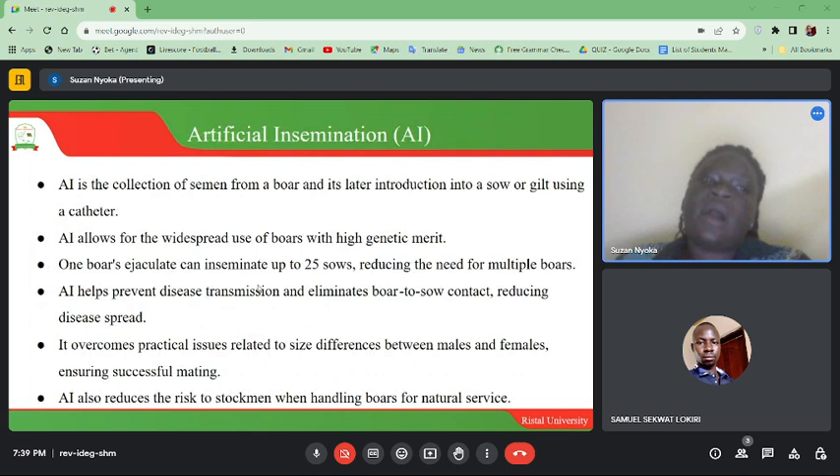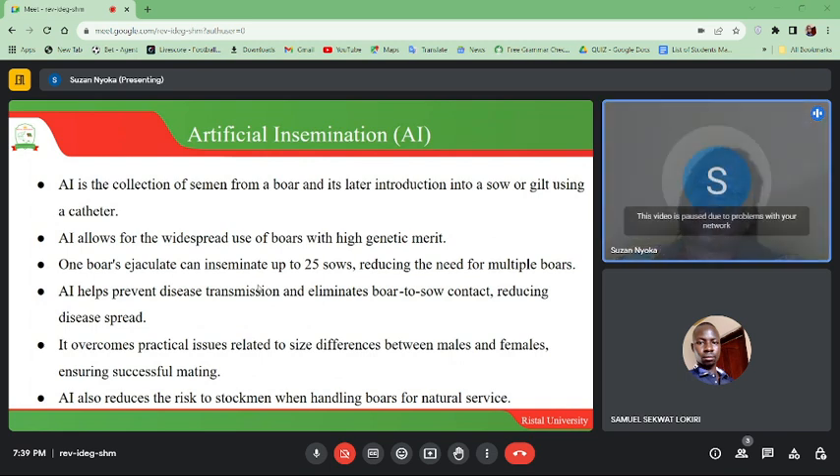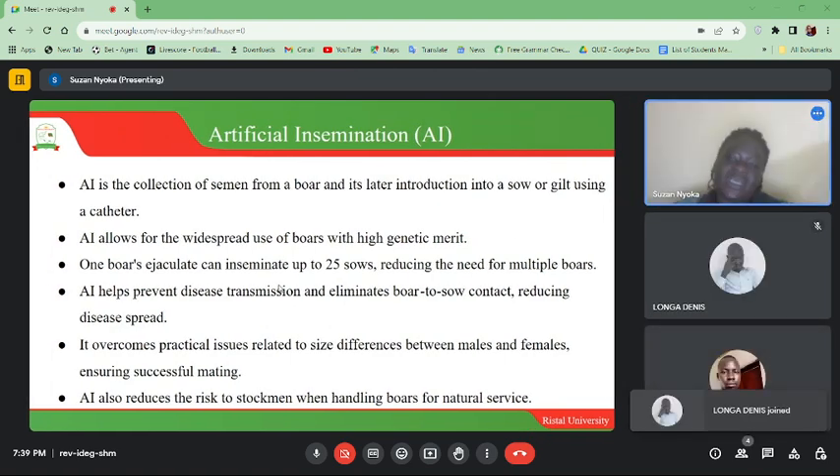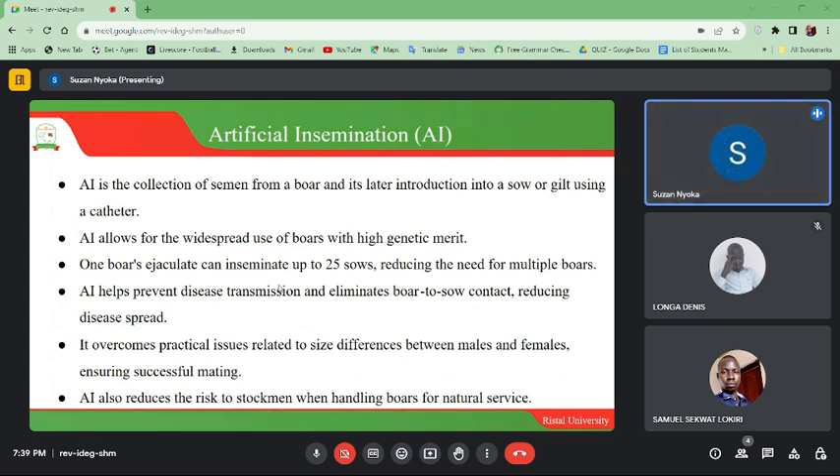Artificial insemination is the collection of semen from a boar and its later introduction into a sow or gilt using a catheter. AI allows for the widespread use of boars with high genetic merit. One boar ejaculate can inseminate up to 25 sows, reducing the need for multiple boars. AI helps prevent disease transmission and eliminates boar-to-sow contact, reducing disease spread.